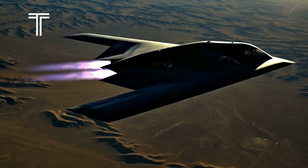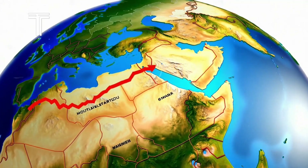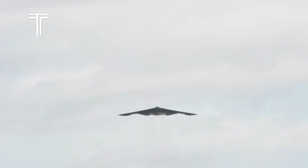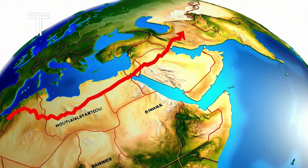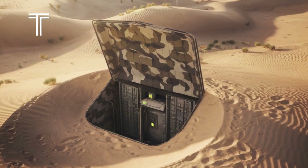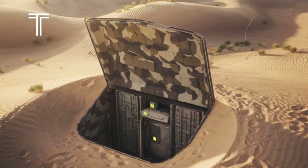In the early hours of March 17, the United States military executed one of its most sophisticated operations yet, deploying the B-2 Spirit stealth bomber from a base in Missouri to strike critical targets hidden beneath the sands of Yemen. This wasn't just any bombing mission — it was an exhibition of America's unparalleled military reach and technological prowess.